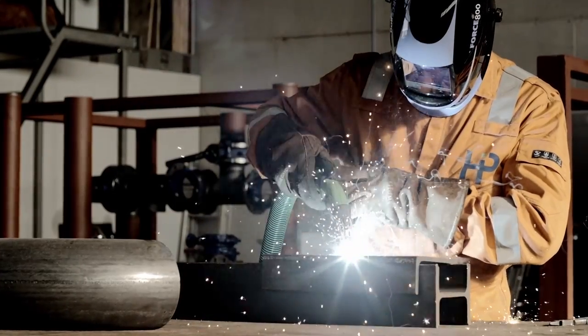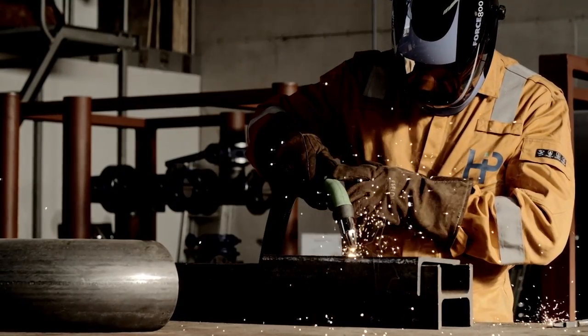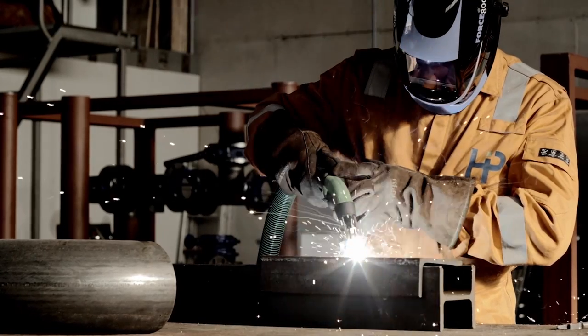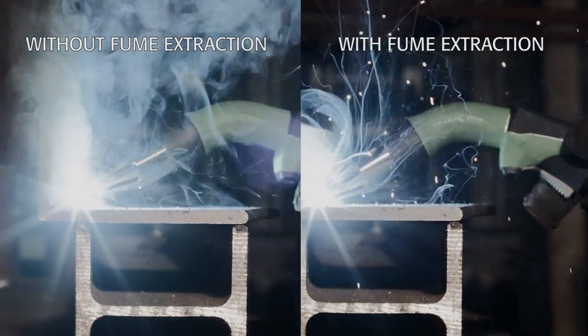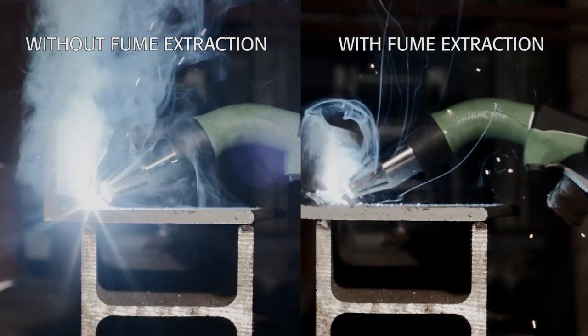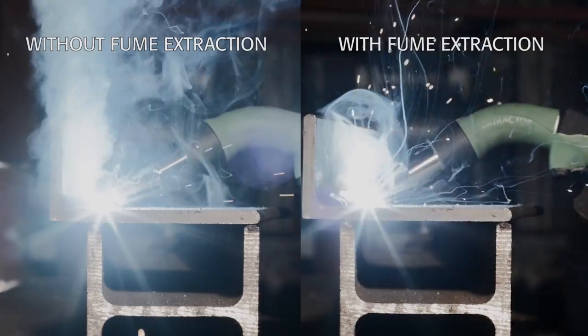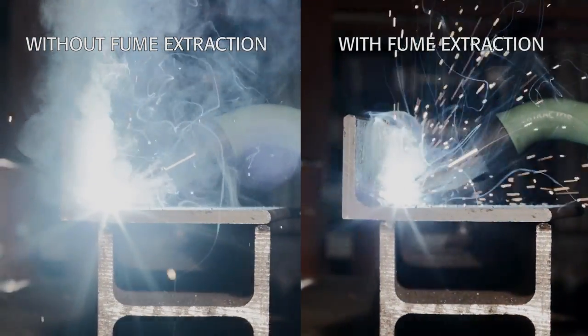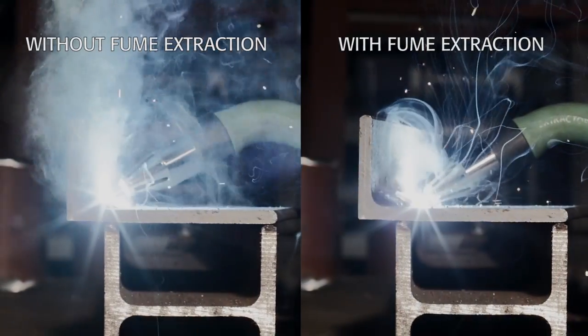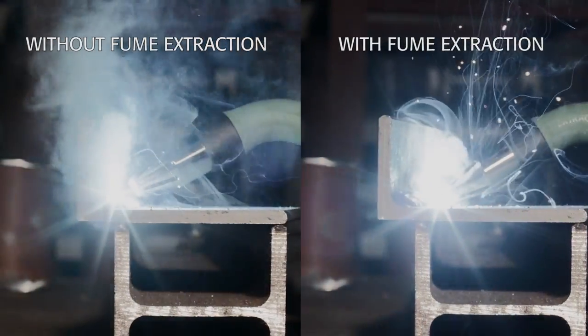The new welding torch with integrated welding fume extraction shows a substantial reduction of welding fumes. In the following situations, you will see the effect of welding with and without integrated fume extraction. It is clear that there is much less welding fume, and thus the exposure to welding fumes is much less, when using the welding torch with fume extraction.